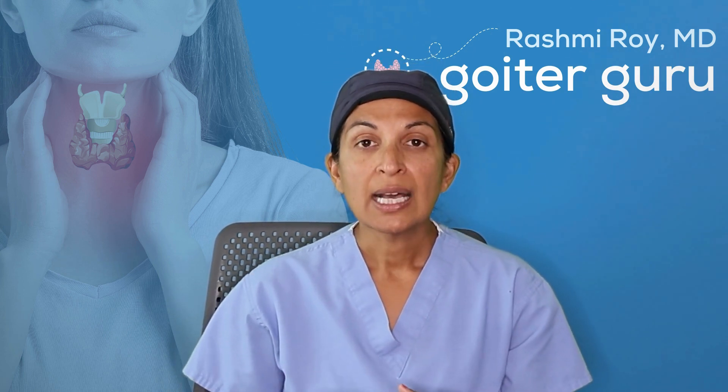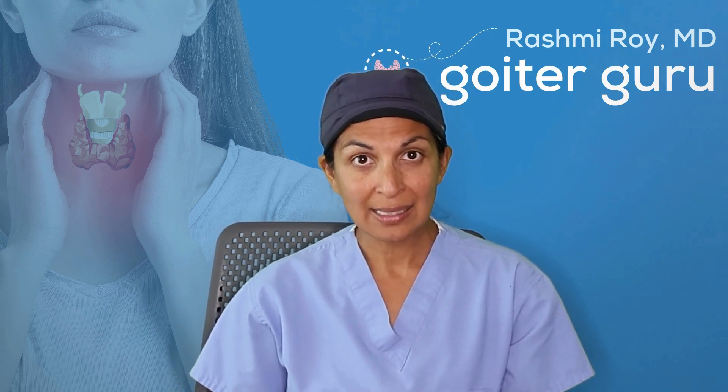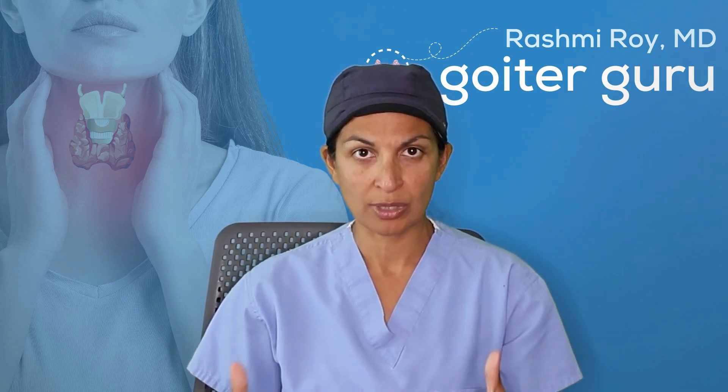So what makes you or a doctor want to biopsy a nodule? There are a couple of different things. One is size, but more importantly I think is the characteristics of the nodule on ultrasound.